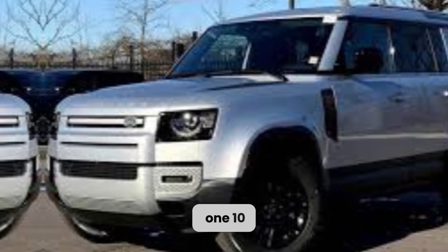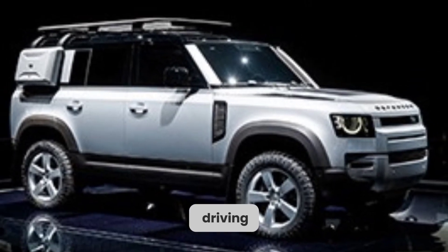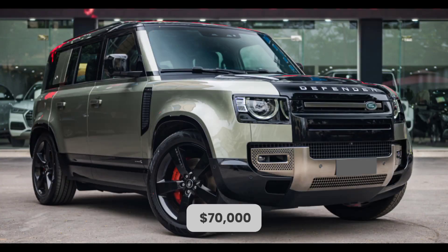The Defender 110 is a good choice for drivers who want a capable and comfortable SUV that can handle both on-road and off-road driving. However, it's also one of the most expensive SUVs on the market, with a starting price of around $70,000.